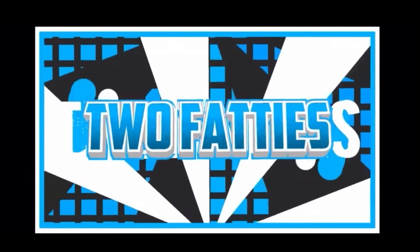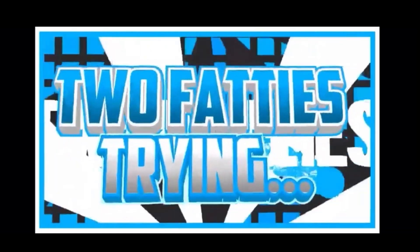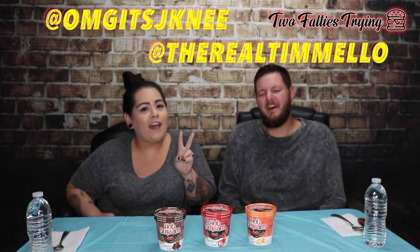What is up you guys, we are back with a new video. We are here today with something that we think is kind of new and out of the ordinary — we found them at our local Grocery Outlet.